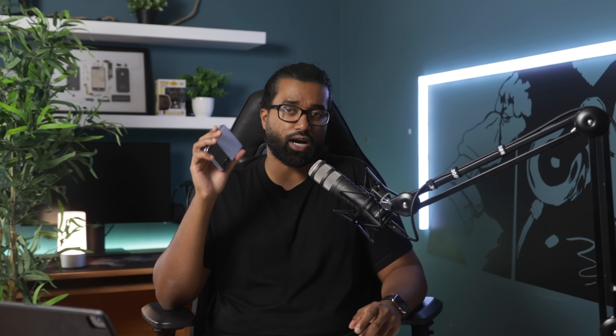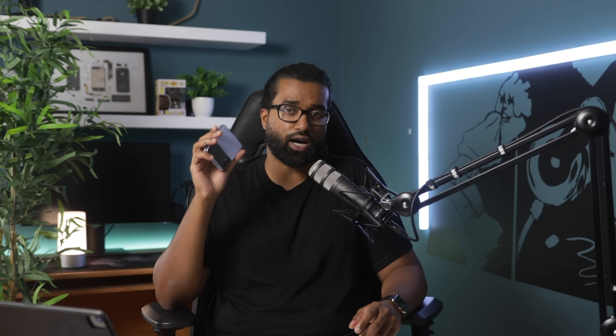The haptics on the Z Flip 4 haven't improved all that much — they feel very much like last year's haptics, which isn't necessarily a bad thing, but as someone who frequently uses an iPhone I have a good understanding of what great haptics can feel like. Before we get into the improved cameras, I need to talk about the dual firing speakers, because these speakers have no business being this good. Any content I'm watching on this phone is just a much more amplified experience.